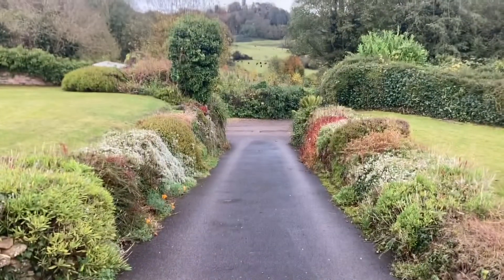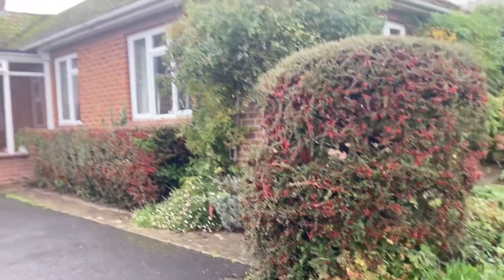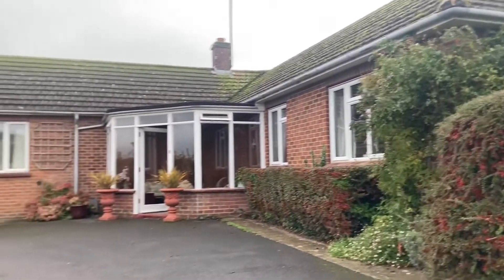Hello, I'm Rosie from Jones Robinson. I'm now going to show you over Glencoe, which is a lovely detached two-bedroom bungalow tucked away within easy walking distance of the centre of town, with lovely rural views and very large gardens. First of all, I'm going to show you over the gardens, which are a really special feature of this property.